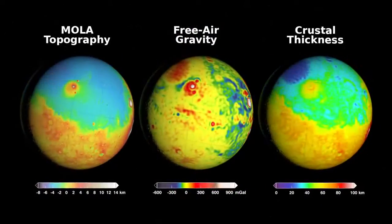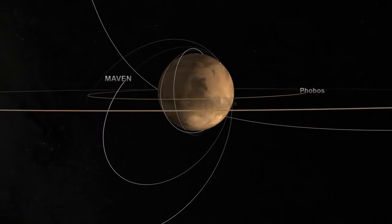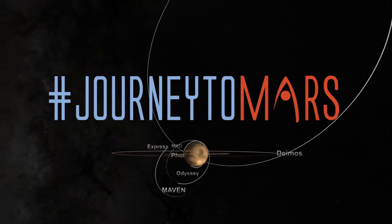The new gravity map should prove useful to future missions as well, by allowing spacecraft to enter orbit more precisely, thus ensuring that the Mars fleet continues to return a massive trove of data.